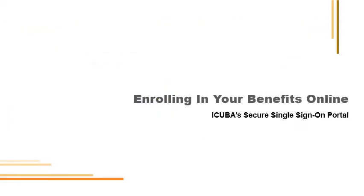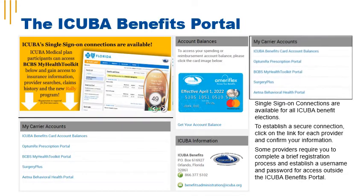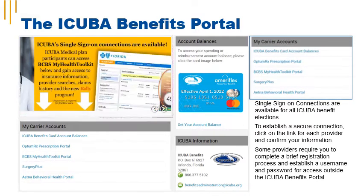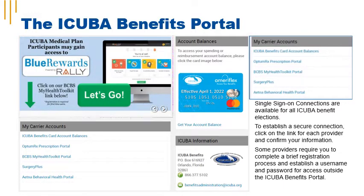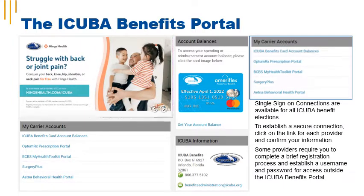Enrolling in your benefits online is done using iCuba's single sign-on portal. The iCuba Benefits portal is a convenient way to access all of your iCuba benefits in one place. When you log in, you can complete annual enrollment and view all of your iCuba Benefit provider information under the My Carrier Accounts section. Single sign-on connections are available for all of the iCuba benefits you're enrolled in. To establish a secure connection, click on the link for each carrier under My Carrier Accounts. Please note some providers require you to complete a brief registration process and establish a username and password for access outside of the iCuba Benefits portal.